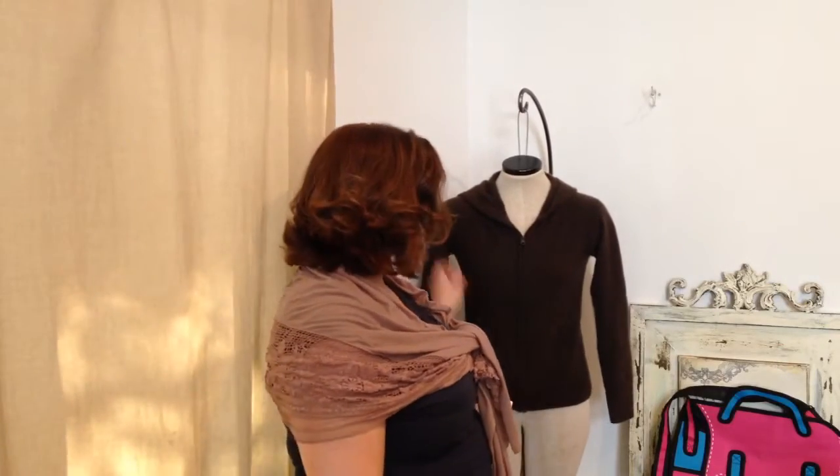Hey guys, it's Dana with Fabulous Style and I have a thrift haul for you. I've been finding a lot of shoes lately and hardly any clothes. The one clothing item I have to show you is this cashmere sweater.